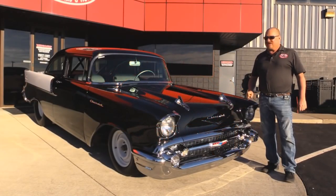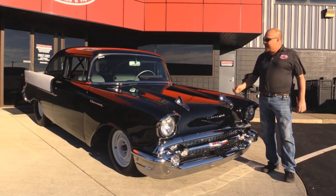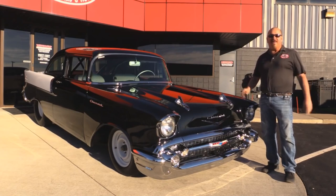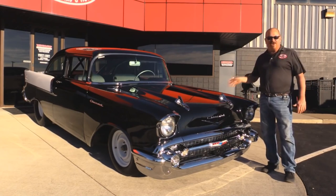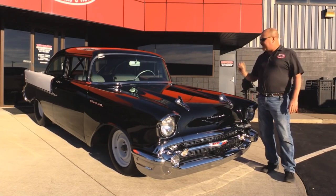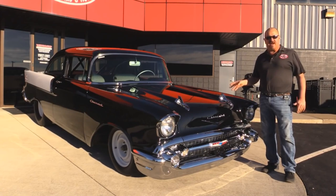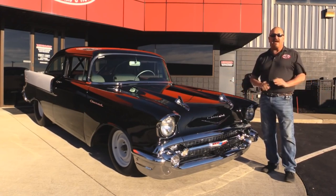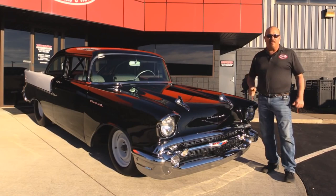Welcome back to Vanguard Motor Sales. Today I've got a real sweetheart for you — a 1957 fuel-injected Black Widow recreation. She's got a 283 under the hood, a '57 fuel injection setup, a four-speed, and fatties on the back. She is absolutely beautiful.